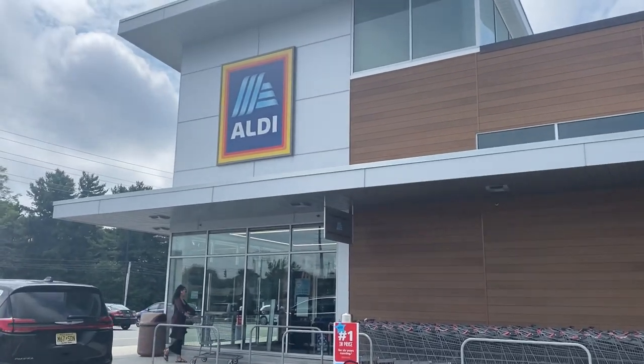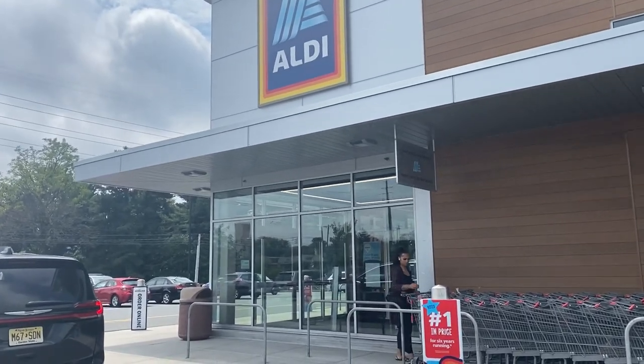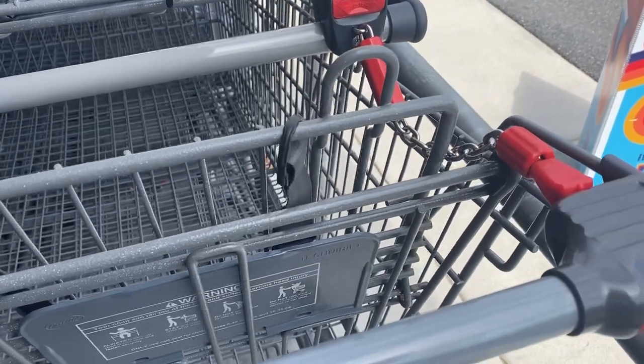Hey y'all, it's Chrissy the Whimsy. This is my first time going into an Aldi grocery store, so come along with me. Alright, getting ready to go into Aldi's for my first time.